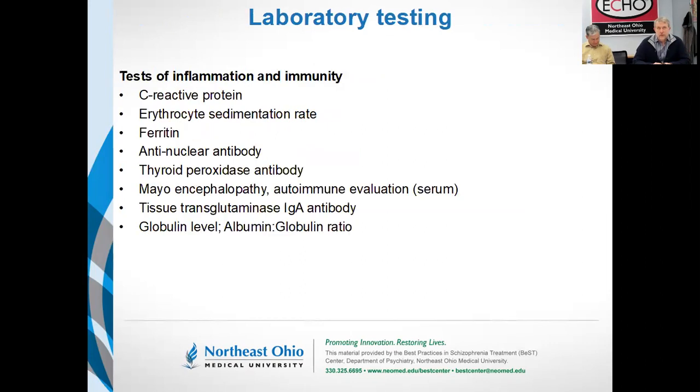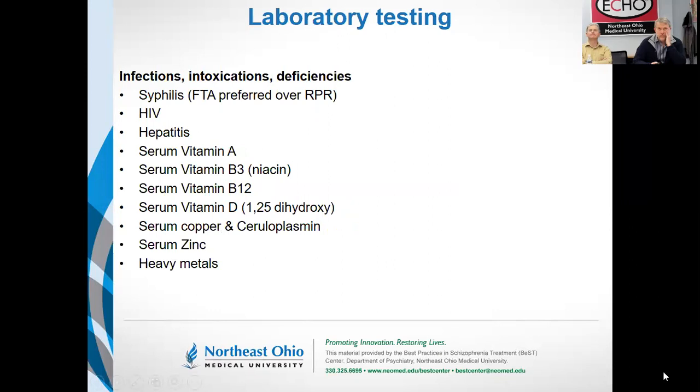Beyond what the APA recommends, these are tests for inflammatory and autoimmune diseases. You can start with general screens of inflammation: C-reactive protein and erythrocyte sedimentation rate. Ferritin is typically associated with iron status but is also an inflammatory marker. More specifically, we can look for screens for common autoimmune diseases like lupus, Hashimoto's thyroiditis, and NMDA receptor encephalitis. Looking at globulin-to-albumin levels gives an indication of whether a patient may be overproducing antibodies against antigens.